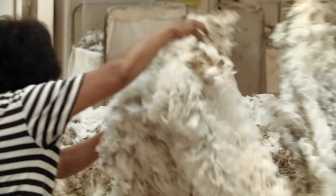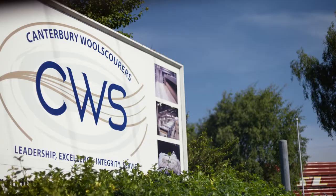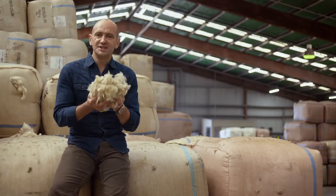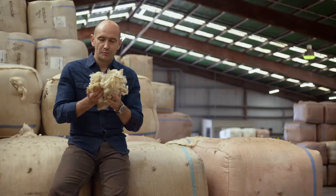The final part of the shearing shed process is called grading. All our Godfreyhurst wool carpets are made using really high-quality wool which is scoured, or cleaned, here. So this is greasy wool, straight out of the shearing shed. You can really feel the lanolin in it, and it smells amazing. But we can't make carpet out of this — we need Tony to show us what happens next.